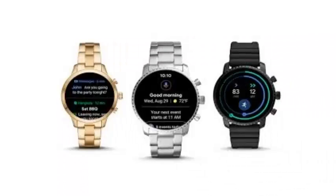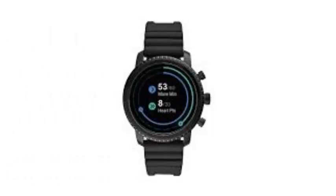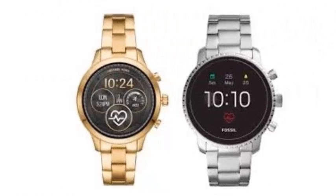Google Wear OS has finally received the long-awaited update, which we have seen in operation at IFA. This new version comes shortly after the launch of the powerful update of Google Fit and radiates a new air of freshness to the wearables that equip the platform.